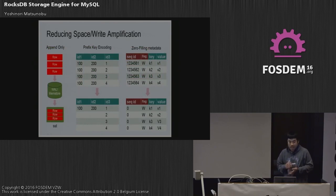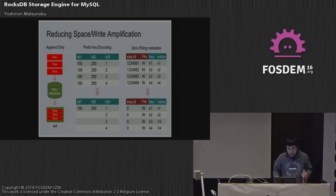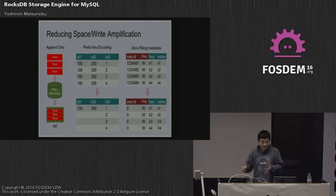LSM by nature has many techniques for reducing space and write amplification. It's append-only, so you don't need read-modify-write and you don't need double write. Prefix key encoding is another interesting feature: suppose there is a primary key with id1, id2, id3, and these four entries have the same id1 and id2. Before doing compression, RocksDB and many LSM databases trim the same prefixes, then write to disk with compression. This saves space pretty significantly.